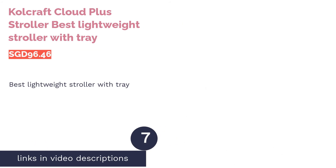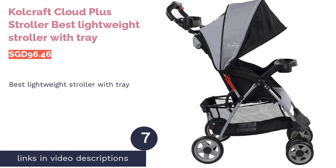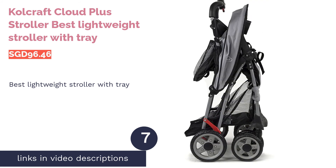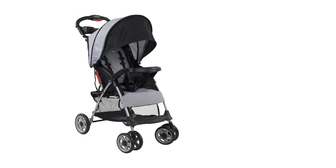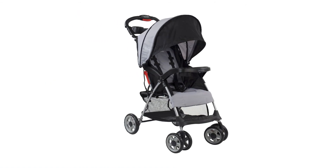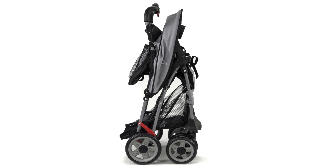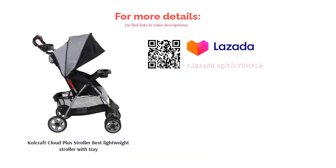The next product in our list is the Kolcraft Cloud Plus Stroller, the best lightweight stroller with a tray. The Kolcraft Cloud Plus Stroller is one of the lightest strollers on the market, packed with plenty of amazing features. It is the perfect on-the-go stroller for long getaways or traveling in crowded areas. Its built-in stroller tray means your baby can enjoy a light munch while you're on the move.